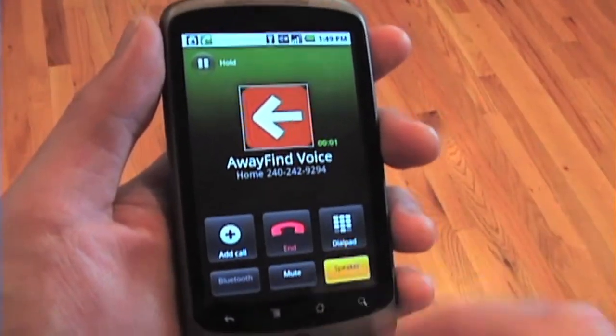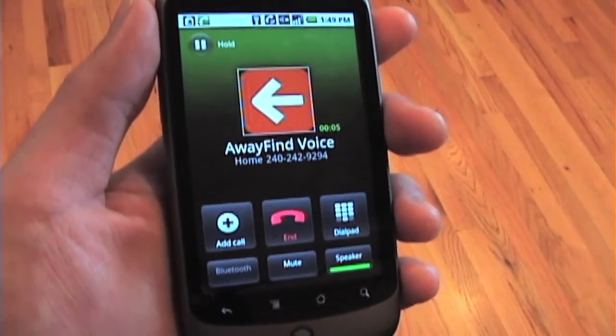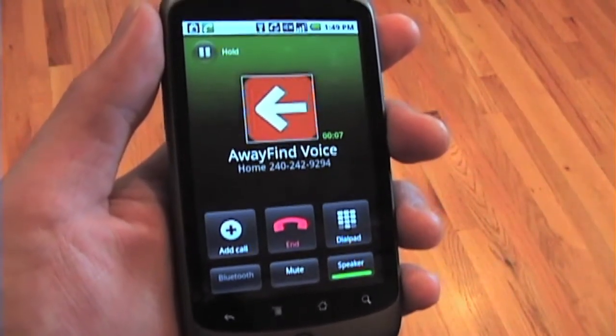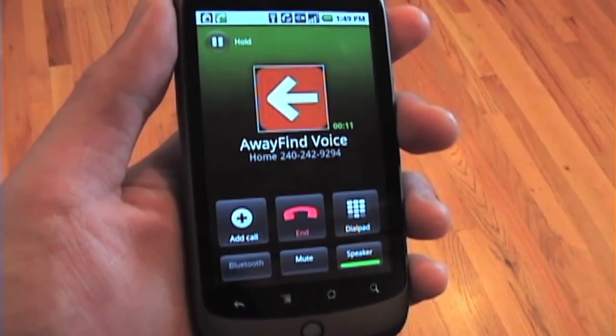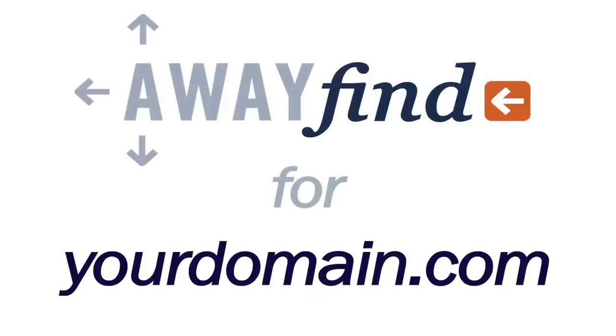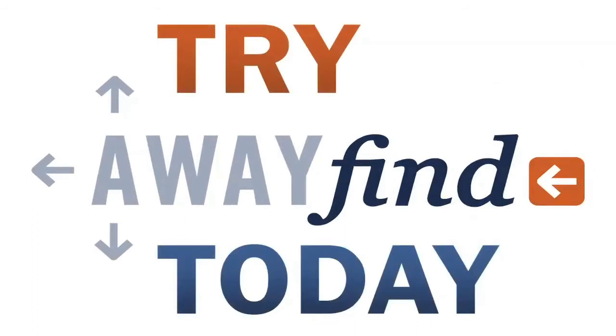A phone call from Away Find — it must be Michelle. Escaping from your inbox couldn't be easier. And now, you can install the Away Find gadget for your domain right within the Google Apps Marketplace. Try Away Find at the Google Apps Marketplace today.